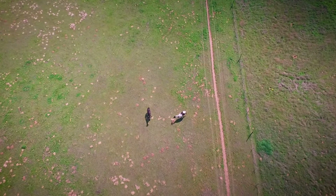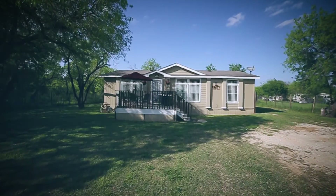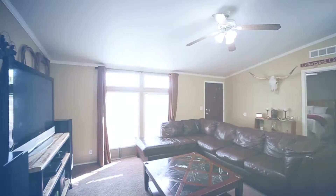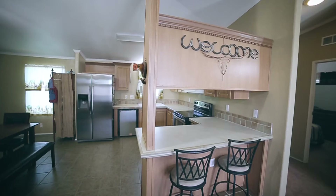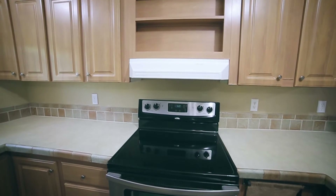Live out in the peaceful Texas countryside yet minutes from the city. Just built in 2003, the three-bedroom, two-bath home features a great open floor plan, kitchen with lots of cabinet space, tile backsplash, stainless steel appliances, and tile floors.